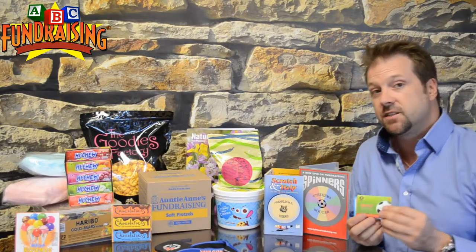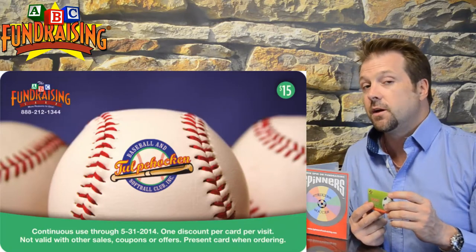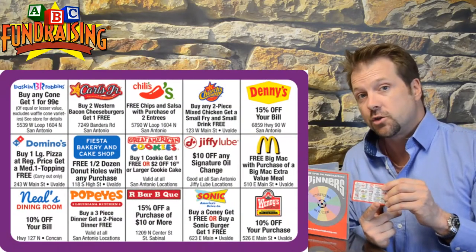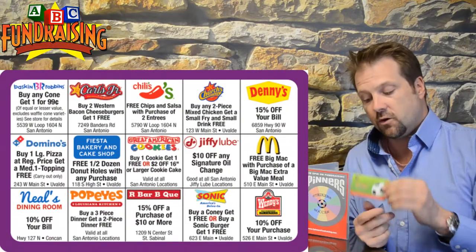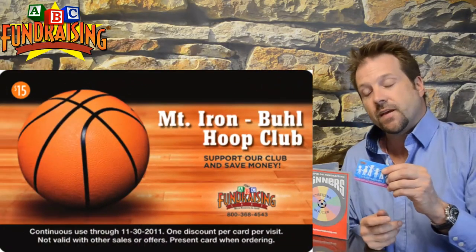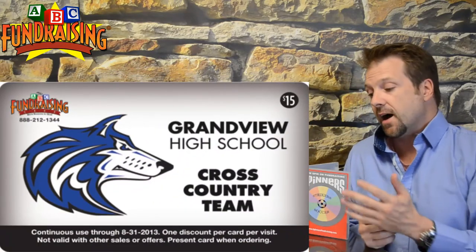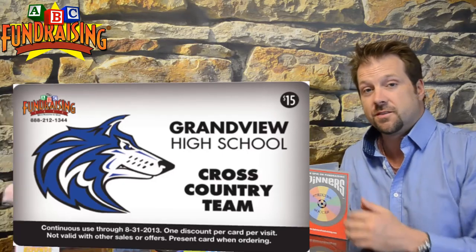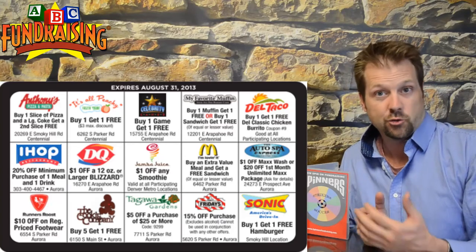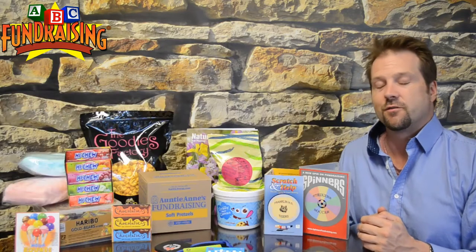Custom programs also include discount cards. This is very popular and hands-free for your group — you fill in a merchant wish list, telling us who you'd like on your card. We go and secure all the merchants for you, you provide a logo, and we design beautiful cards for you. These are good for an entire year at those locations, so it's the gift that keeps on giving. They traditionally become a year-round fundraiser each year, because once someone has great discounts, they always want to buy a card from your group.